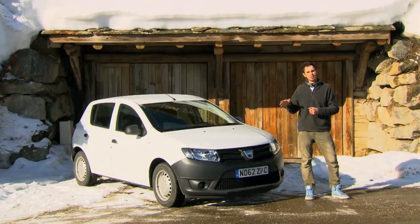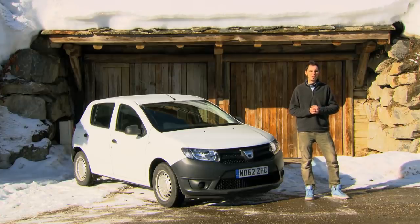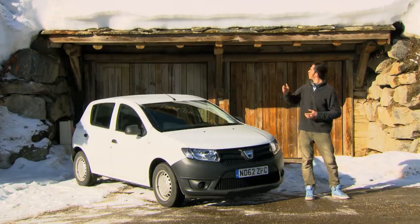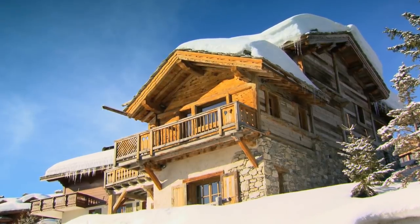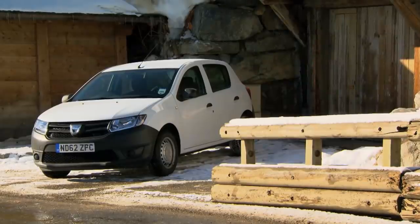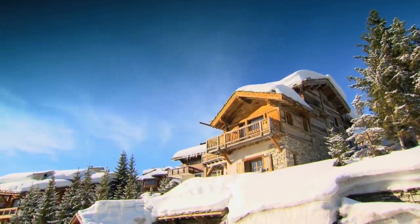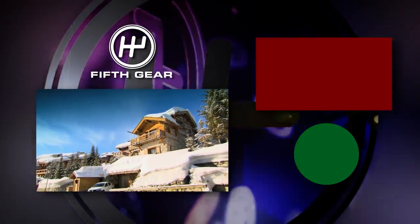The Sandero is proof that cheap doesn't have to mean nasty. So am I going to trade it for my bottles of Bentley perfume, my Aston Martin champagne flutes, or a night in a six-grand alpine paradise? My heart says yes, but my fleece is saying no. So if you're after a real bargain, forget about broken biscuits and tinned meat — and bag yourself a Sandero.